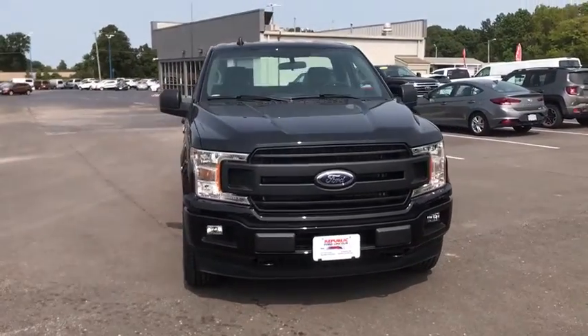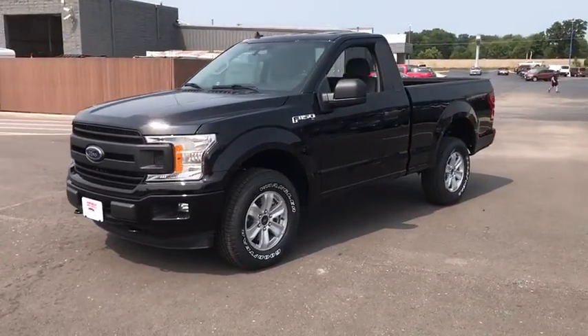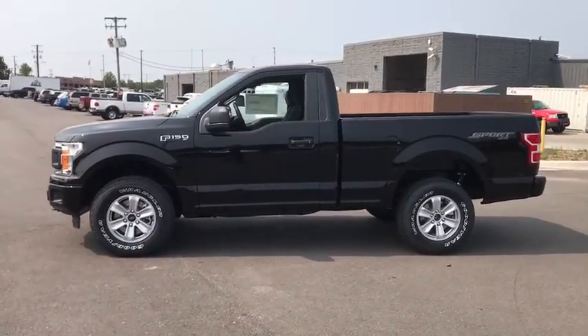Stop by and take a look at the 2020 Ford F-150. A Ford F-150 knows how to handle any situation. It's built to follow orders. No whining. Here are some of this vehicle's great options.